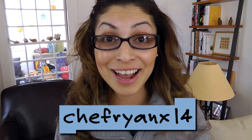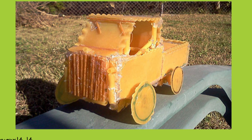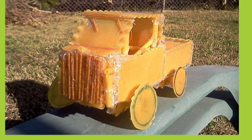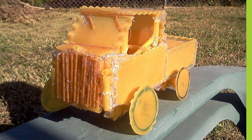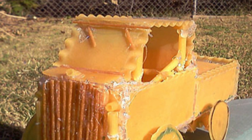We got some awesome vehicles, like this pasta truck from Chef Ryan X14. The design uses lasagna for the base of the truck and the wheels, penne for the frame of the truck and the axles, and spaghetti for decoration. And nice touch with the windshield wipers, in case it rains!